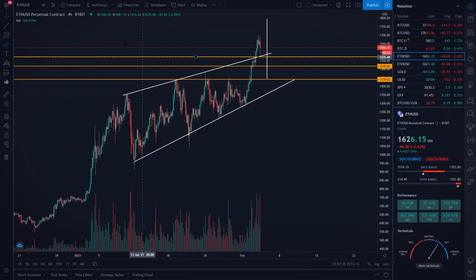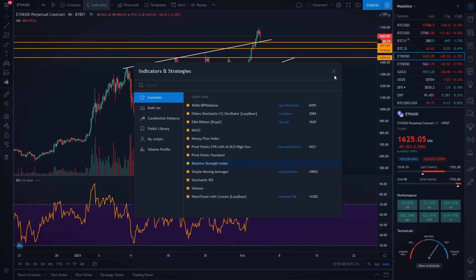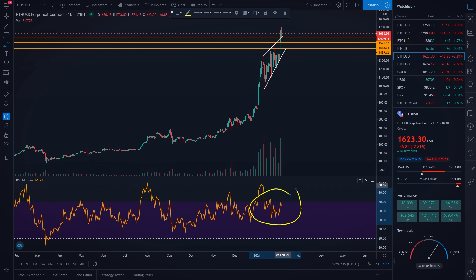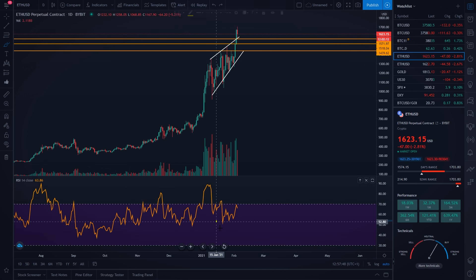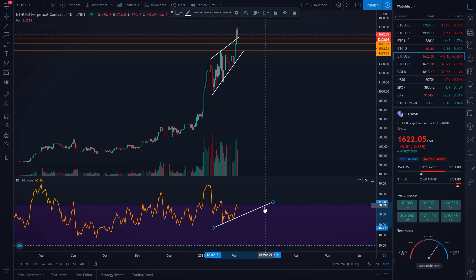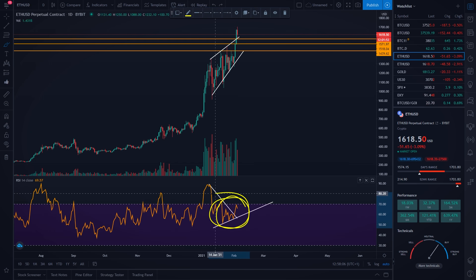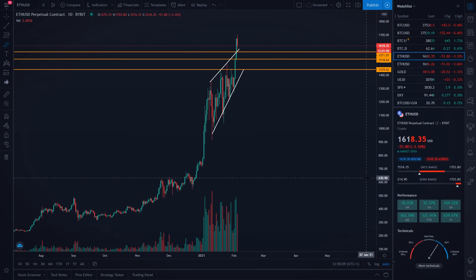Something very nice and bullish happened on the Ethereum price. On the RSI indicator on the daily timeframe, the RSI was making higher lows — we could draw a diagonal support level. And right now, you can clearly see that we broke our symmetrical triangle to the upside on the RSI indicator. In my opinion, this is definitely a bullish indication for Ethereum, and I would be expecting more movement to the upside in the next couple of hours.